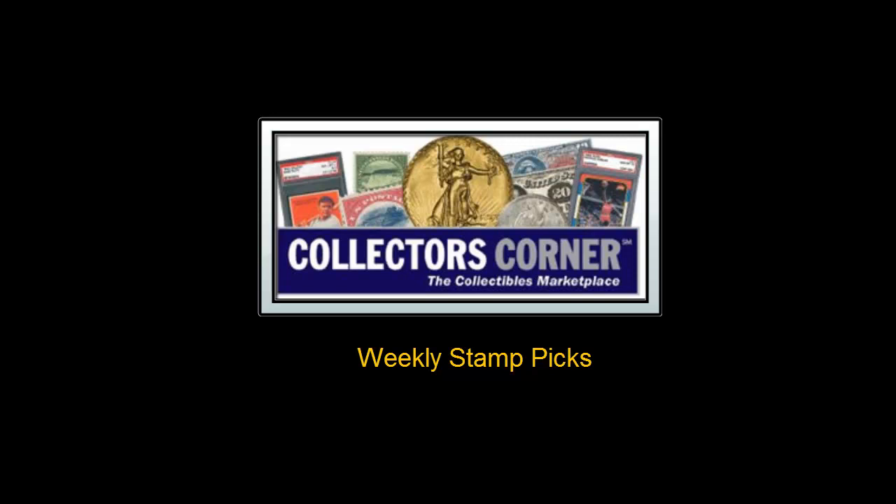Collector's Corner Stamp Picks for the week of July 4th, 2011. The marketplace for stamps currently has over 6,100 listings with a value of $17,860,517. And this week we are featuring 10 of them.